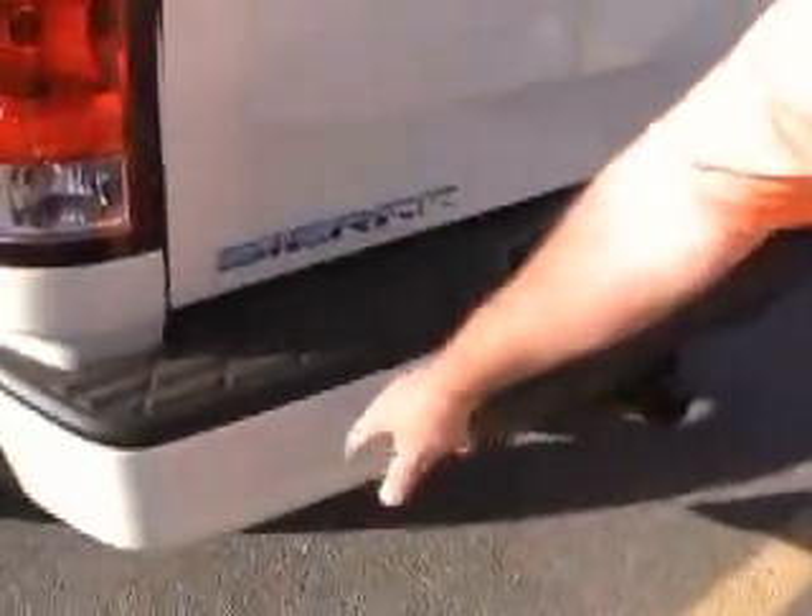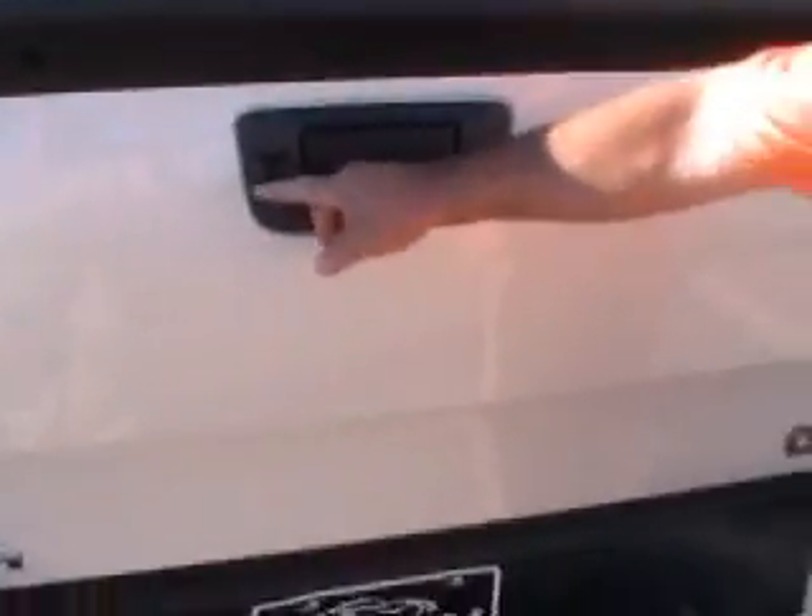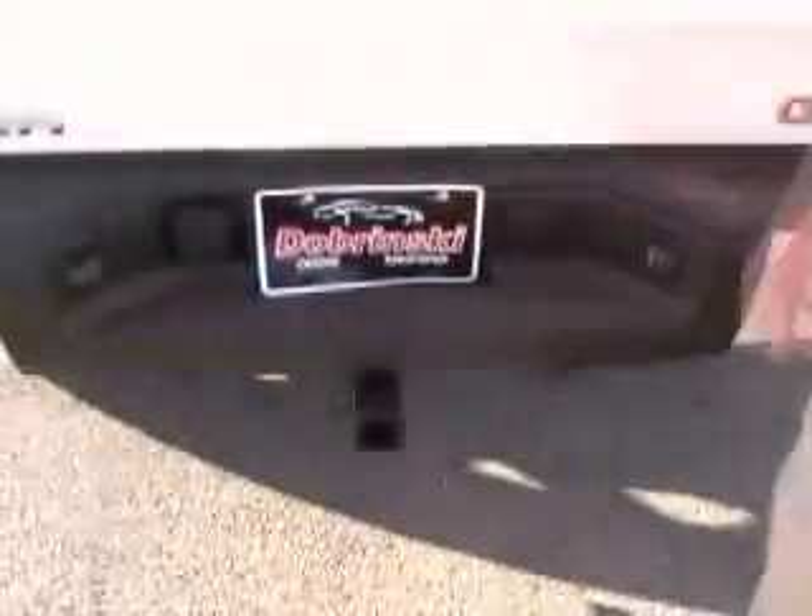It's equipped with your rear park assist, lock and tailgate, rear camera, and towing package.